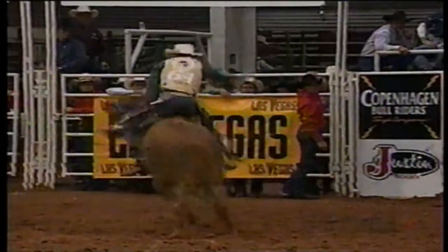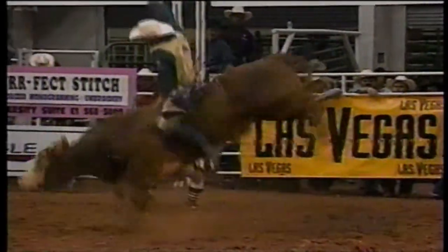This guy's coming to get the money. He's been riding well. Come on, out of the way, Tater. That bull's just a little better than just nice. That was a good ride.